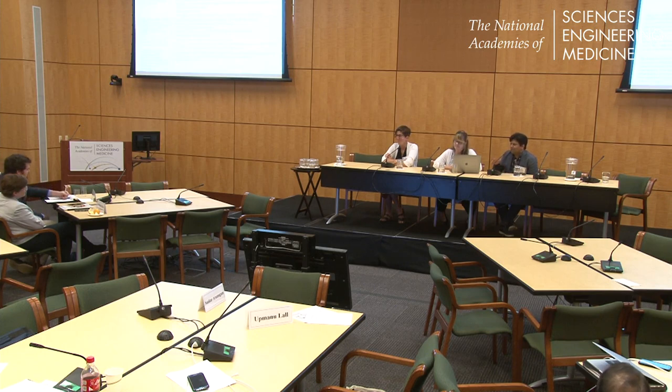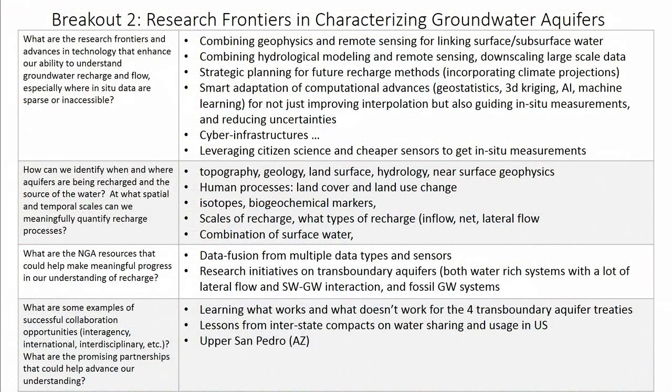Since we had the NGA person in our group, we came up with three ideas: first, data fusion from multiple types of sensors and data to come up with better measurements of recharge. Second, there should be a research focus on transboundary aquifers, which is a key knowledge gap in managing groundwater — applying to both water-rich systems and fossil groundwater systems. Third, looking at how surface water and groundwater interact in water-rich systems is also a key area with a lot to learn.